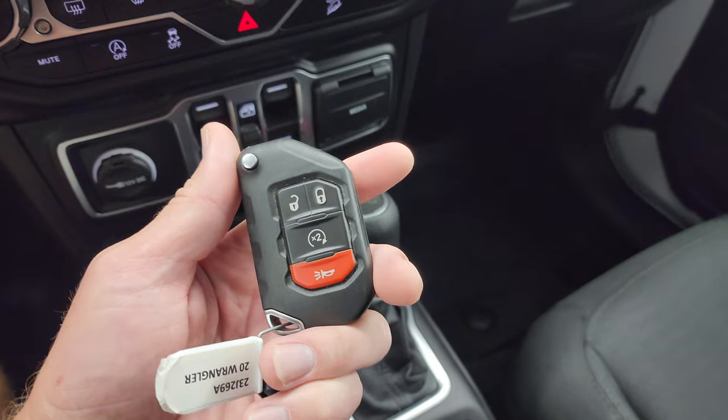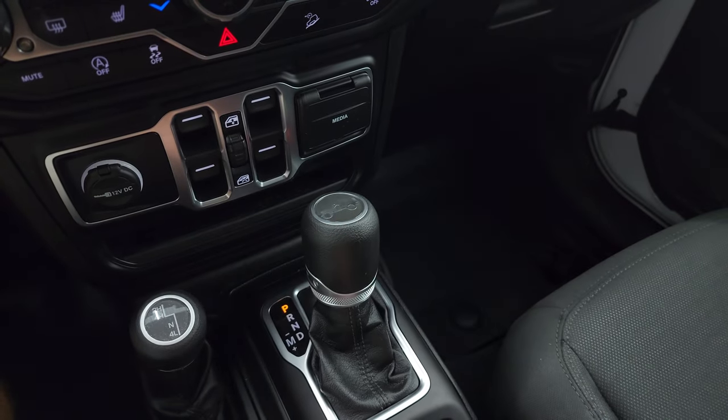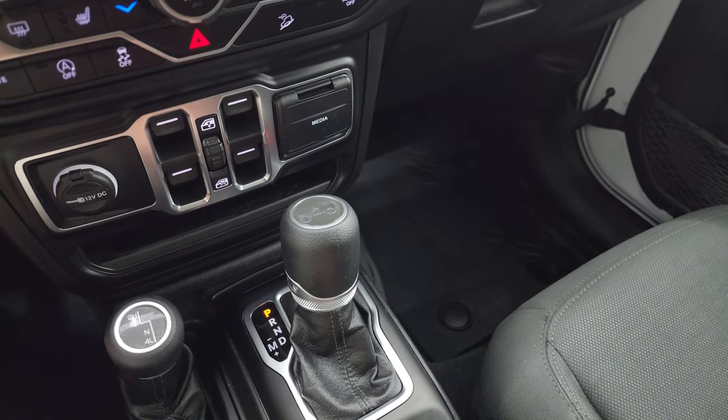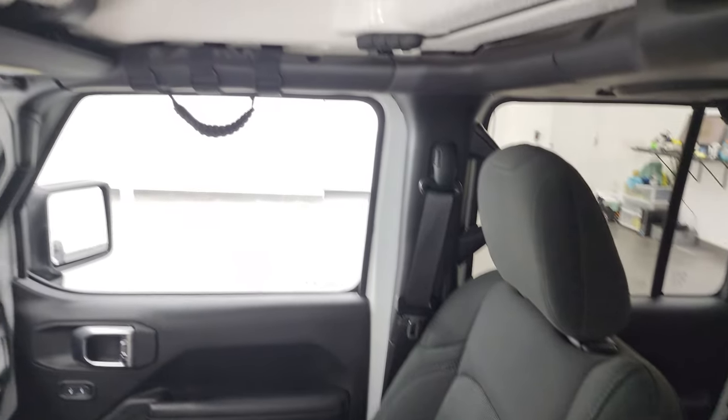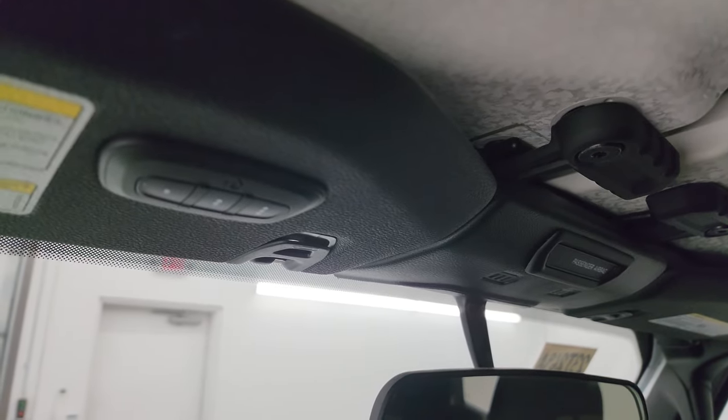This one has the cold weather group, which gives you remote start, heated seats, all-weather floor mats, and the heated steering wheel. The passenger side floor mat and seat are in excellent condition — no rips or tears. It smells very clean inside this Jeep; I don't think it's ever been smoked in. The front hard top pieces are in pretty nice shape. You also get HomeLink buttons for your garage door, security systems, and lighting systems.